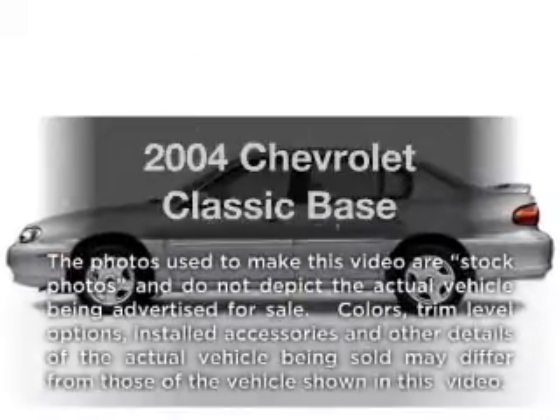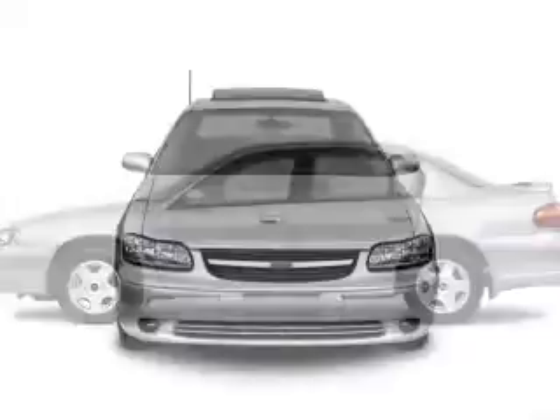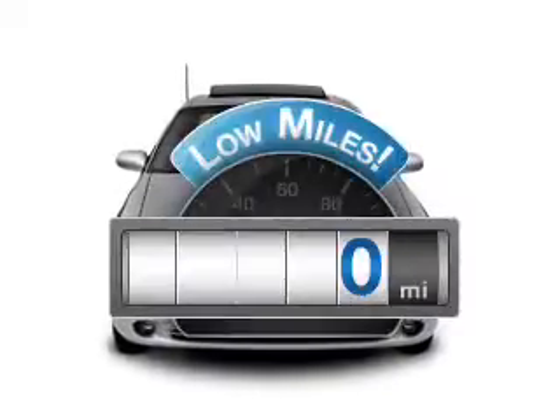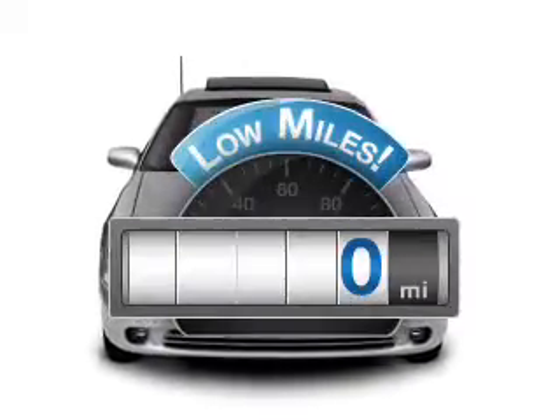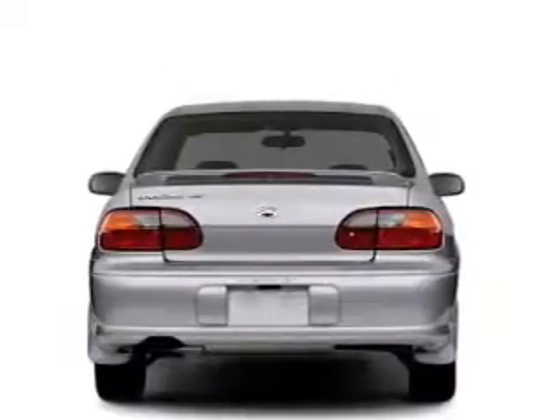Introducing the 2004 Chevrolet Classic. If you're looking for a first-rate auto, this one could be yours today. With low miles, this automobile will take you far and get you where you want to go, with an efficient four-cylinder engine that responds smoothly to its automatic transmission.